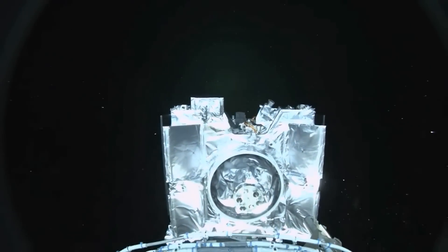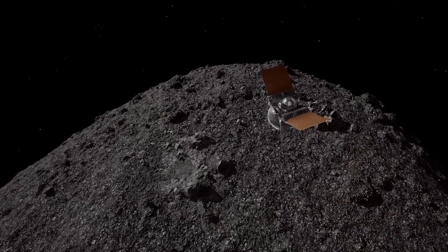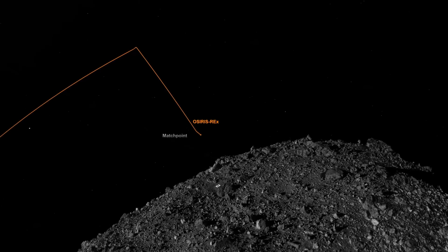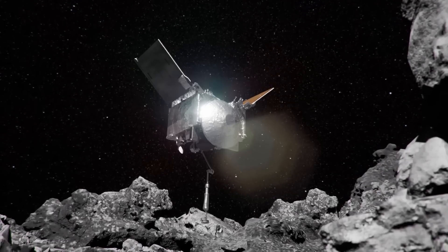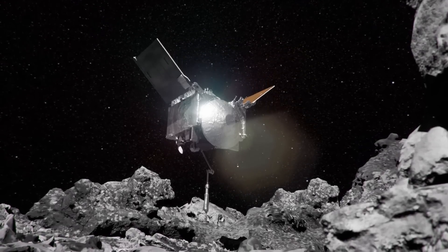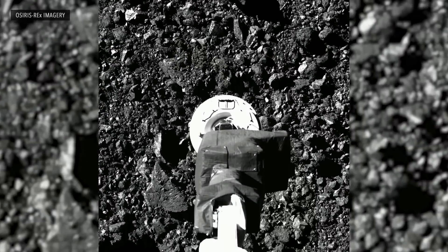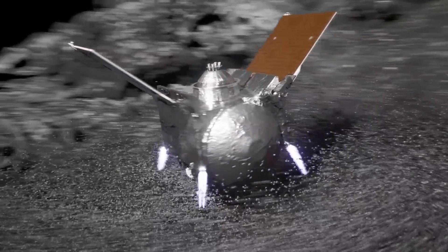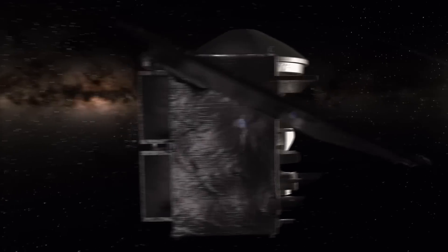OSIRIS-REx's bag of tricks is all about investigating asteroids, specifically this asteroid called Bennu — a primitive carbonaceous asteroid from the earliest days of the solar system. Beyond just investigating, it was supposed to take a sample using a touch-and-go sample arm, TAGSAM. It would go down to the surface, but it turns out the surface was so weakly bound that it literally blew six tons of material out of the asteroid and overfilled its container, so they closed the container up and sent the spacecraft home.